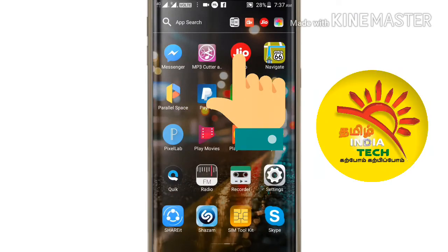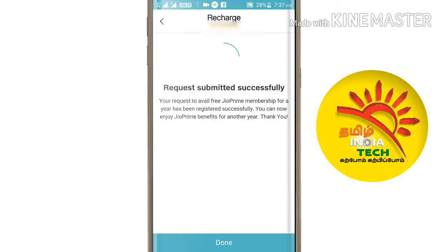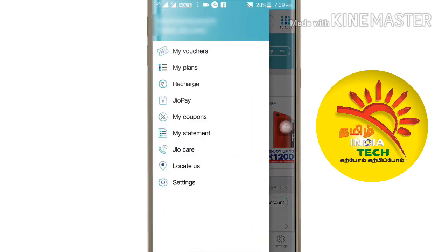You can open the MyJio app. For your free plan, you can click GetNow. Next, proceed to the app and click MyPlan.